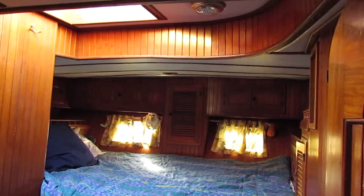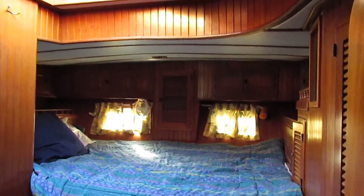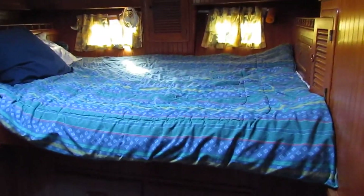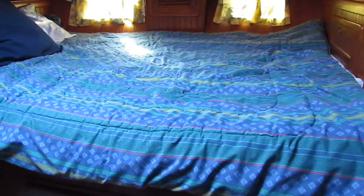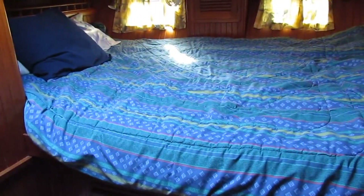Hello, I'm Graham from Boatshed Midi Canals. I'm on board a Vagabond 47 Ketch sailing cruiser.